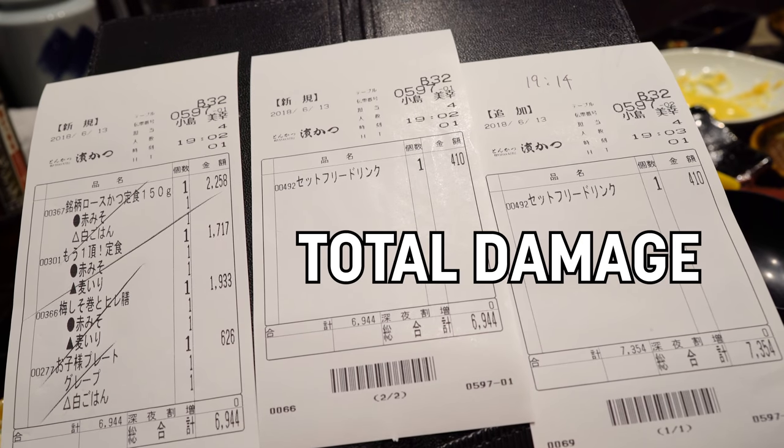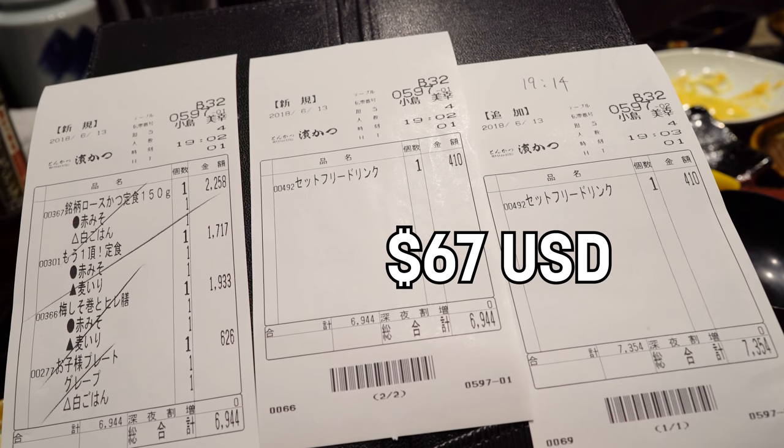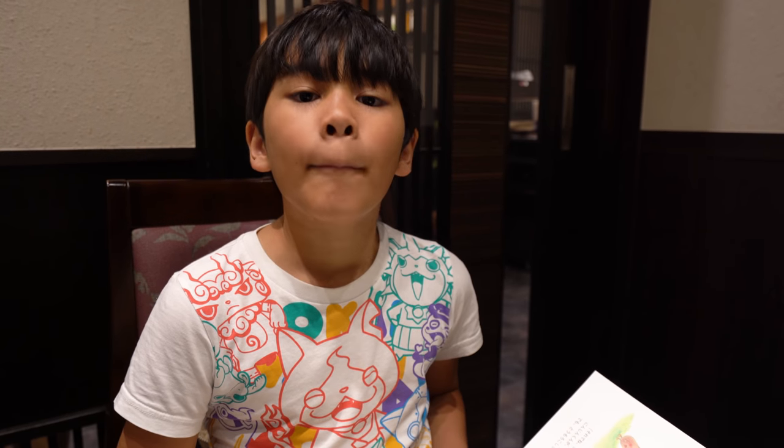So how much was the meal? 7,354 yen, or about 67 US dollars. Thanks so much and see you next time. Bye!